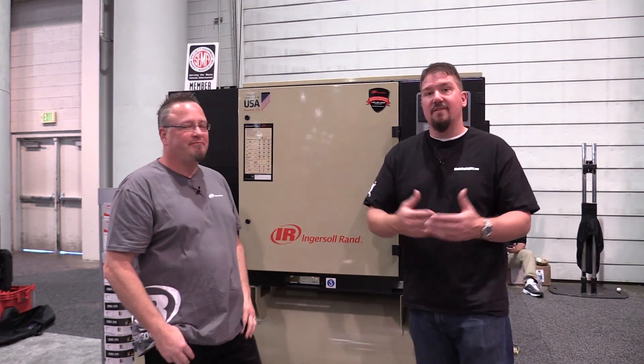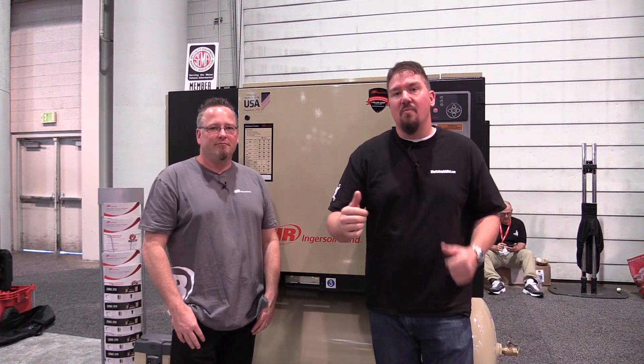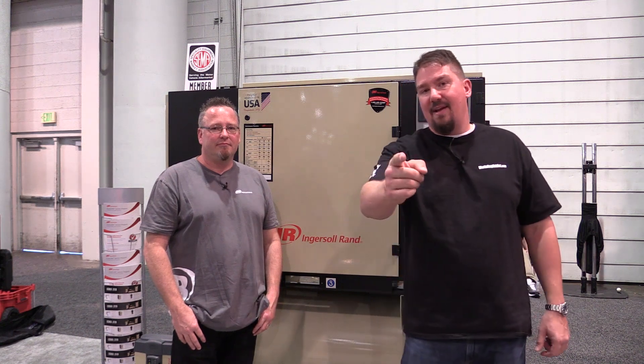If you're out in the market looking for something that's quality, check out these Ingersoll Rand compressors. Make sure that you subscribe to this channel — we'll give you more tool news and more information on what's going on at Ingersoll Rand at SEMA.